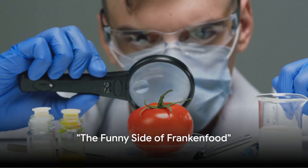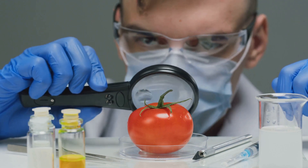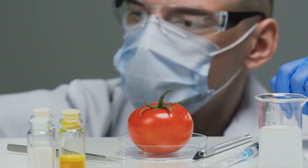Here's a food for thought. Why don't scientists trust atoms? Because they make up everything, just like our first bioengineered food, the Flavor Saver tomato.